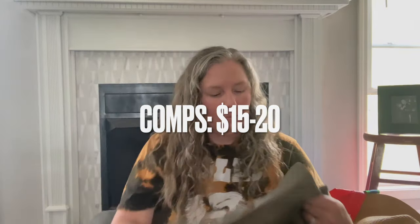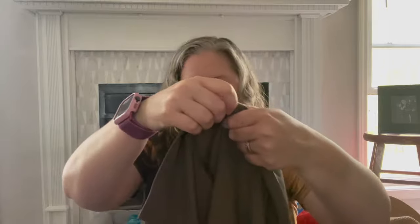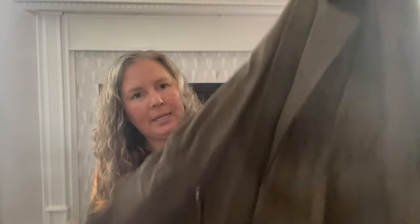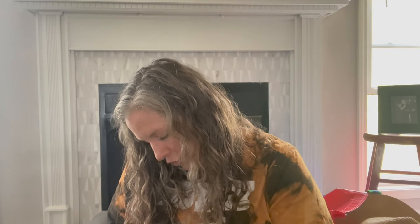I grabbed this for myself — the brand is Apartment 9, which is Kohl's. It's an open-front feel jacket with a cinch waist and cuff sleeves, so a lighter weight jacket. Made out of a rayon-polyester blend, but I thought it was lightweight enough to wear with jean shorts and a black tank as a nice little cover-up when it's a little cooler outside.